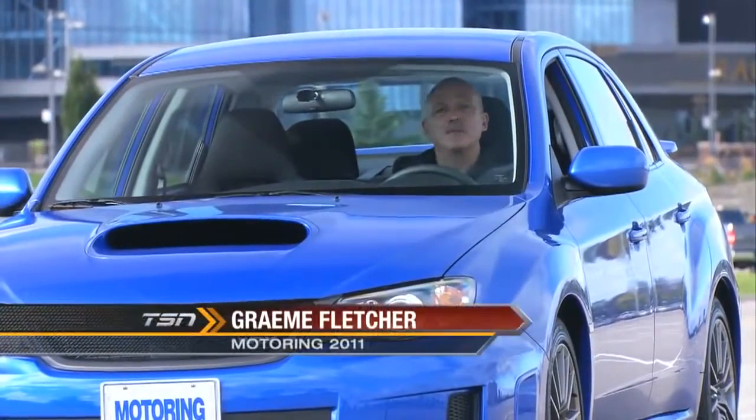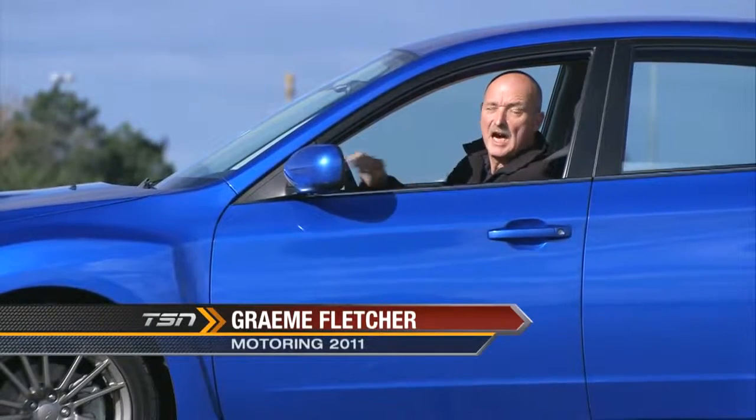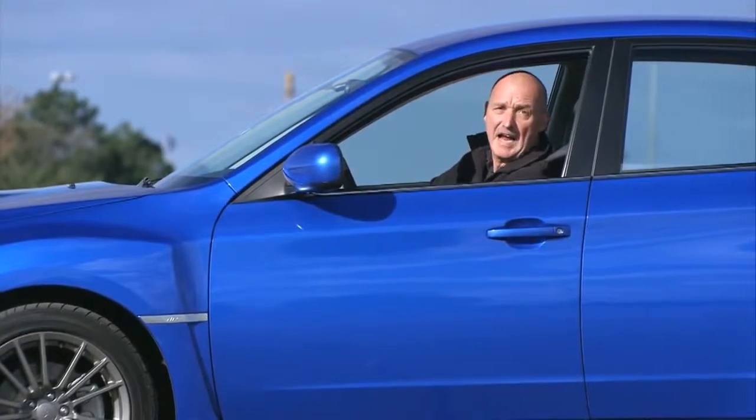At one time, Subaru was famous for its quirky engineering. Today, it's famous for this car. On this edition of Test Drive, the WRX.